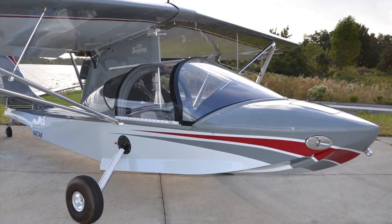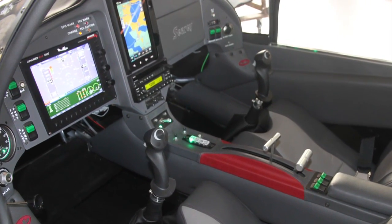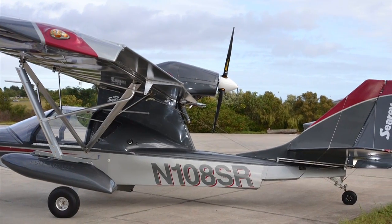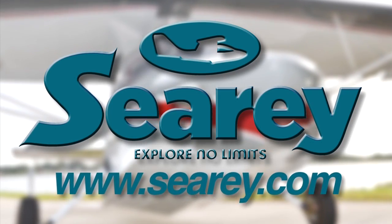Explore no-limits flying in the newly FAA-certified Sea Ray Elite Amphibious LSA. Progressive Aerodyne Sea Ray Elite with a Rotax 914 turbocharged engine is equally at home on the ground, in the air, or on the water. Check it out at www.searay.com.